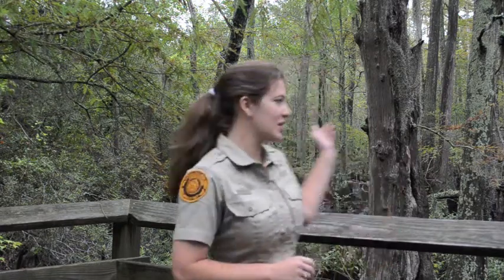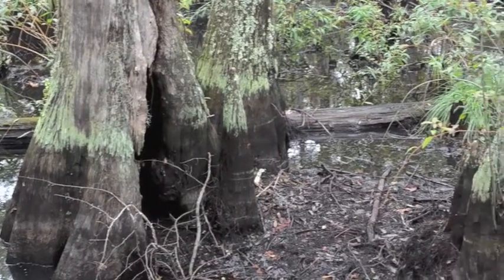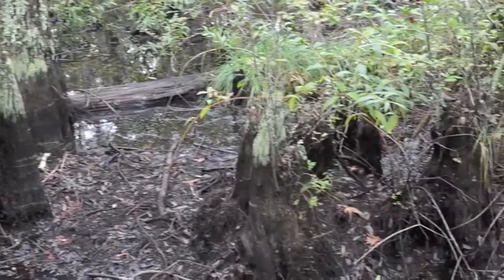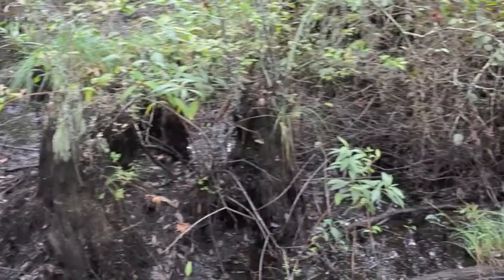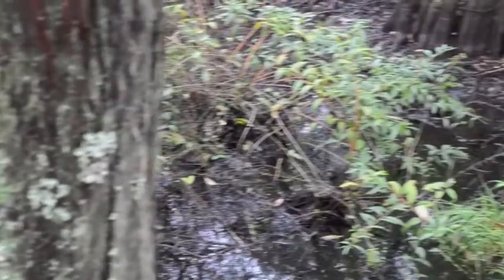If you come out and look this way behind me you'll actually see our Bald Cypress swamps that we have out at First Landing State Park. A large portion of the 2,888 acres that we have at the park is this swamp and forest mixture.